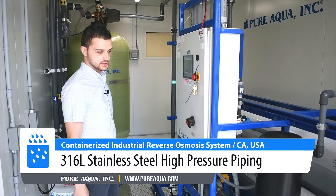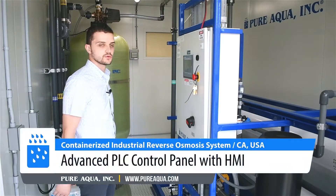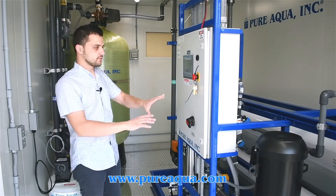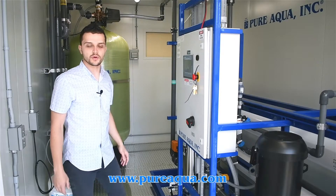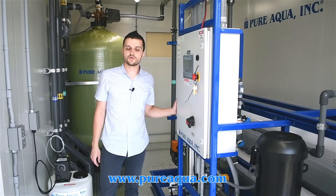The high pressure side is stainless steel 316, and the water passes through two stages to increase recovery. It's all seamlessly controlled through a PLC control panel with Pure Aqua software, operated via touchscreen, making it very easy for operators and the customer to operate and maintain the unit.